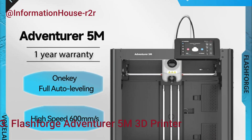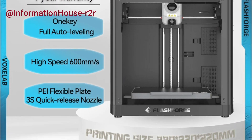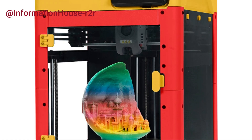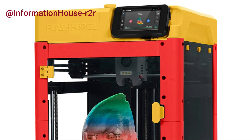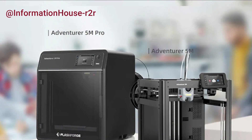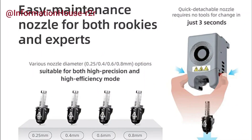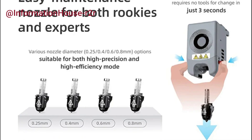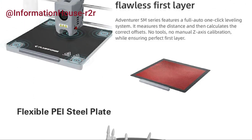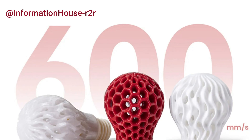Number 3: FlashForge Adventurer 5M 3D Printer. The FlashForge Adventurer 5M is a high-speed, user-friendly printer designed to deliver reliable performance with minimal hassle. Equipped with full auto-leveling, it ensures precise bed calibration every time, removing the need for manual adjustments. Its direct-drive extruder provides smooth and accurate filament feeding, ideal for printing flexible and standard materials alike. The flexible PEI build plate makes part removal easy while offering strong adhesion during printing. Additionally, the Power Loss Recovery feature ensures that your prints can resume seamlessly after unexpected interruptions, making the Adventurer 5M a great choice for both beginners and experienced makers seeking efficiency and convenience.